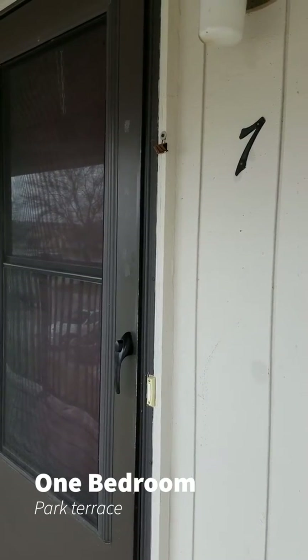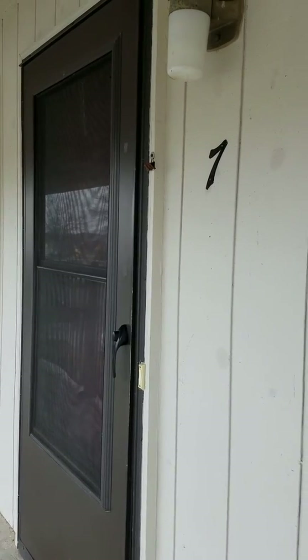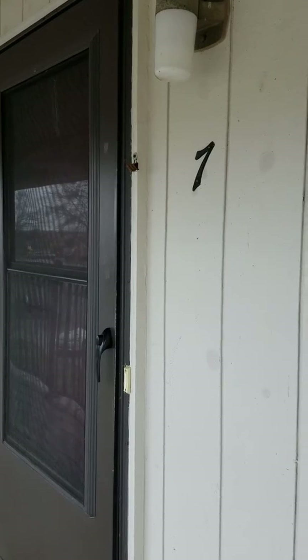Welcome to Park Terrace Apartments. We're going to be taking a look at our maple-style apartment. This apartment is on the second floor, so we do have a shared balcony. All of our apartments have screen doors, porch lights, and doorbells.